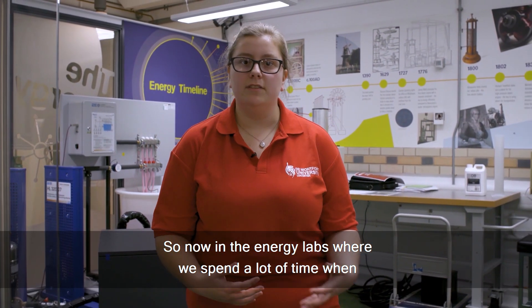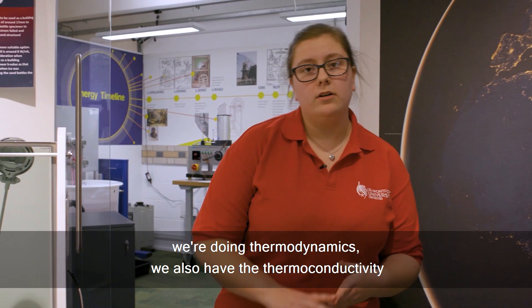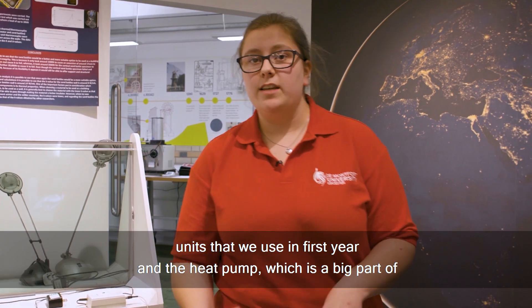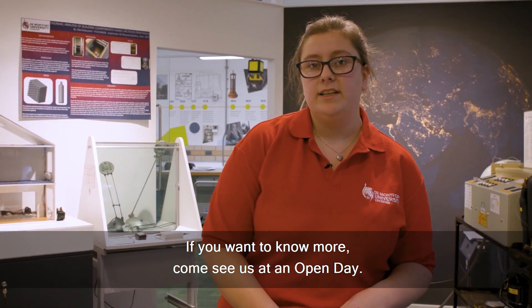We're now in the energy labs where we spend a lot of time when we're doing thermodynamics. We also have the thermoconductivity units that we use in first year and the heat pump, which is a big part of second year coursework as well. If you want to know more, come see us at an open day.